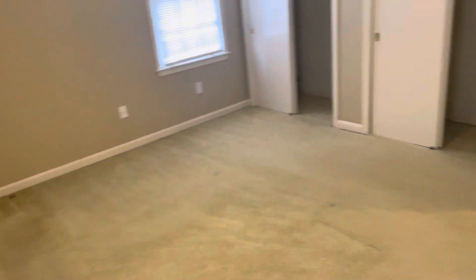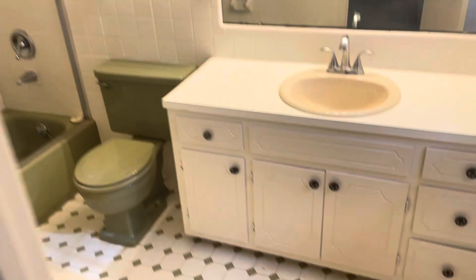Hey guys, welcome to Oxmoor. We'll start you guys out in the master bedroom and master bath.